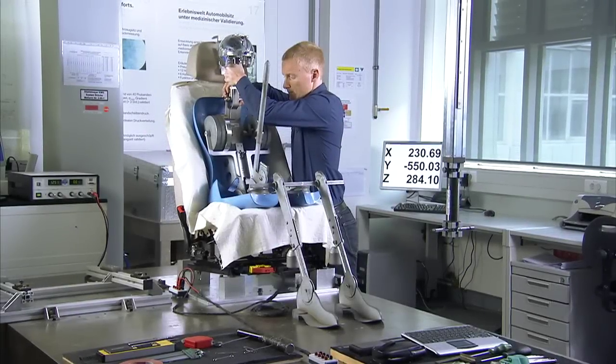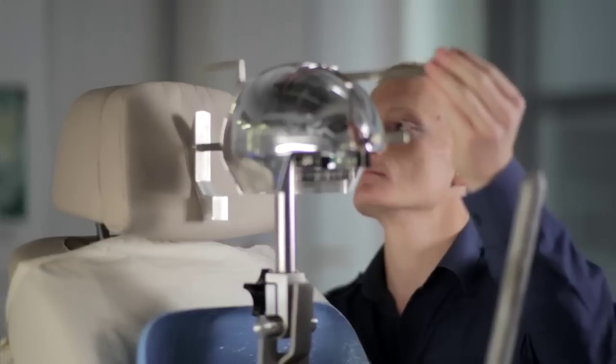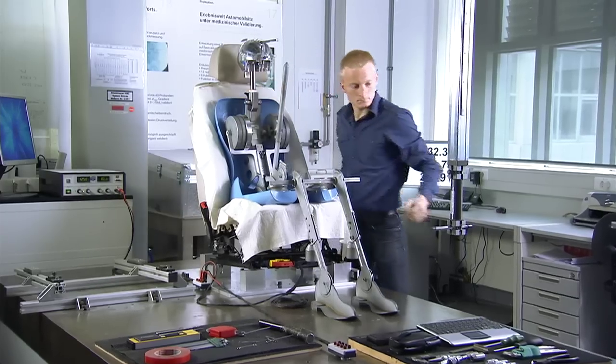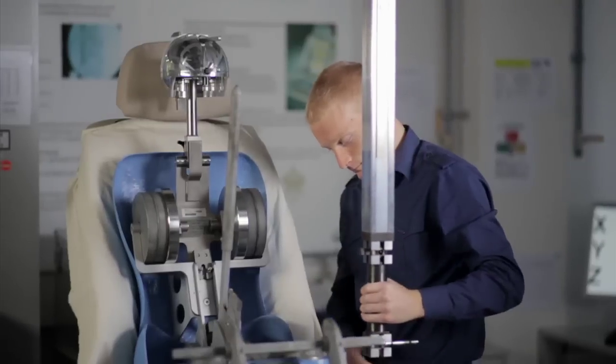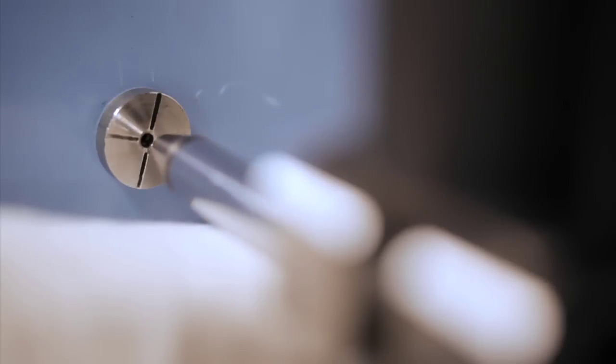The BMW's seating position follows a special formula. It specifies the height and the angle for the driver's ankles, knees and hips. To make sure that every new model fits within these strict parameters, the first prototype that emerges from the ergonomics department is painstakingly measured.